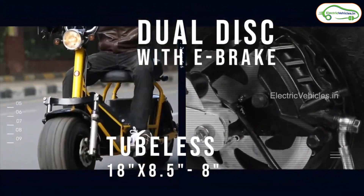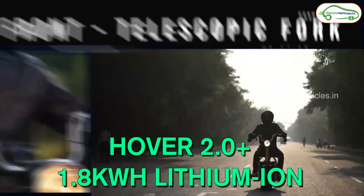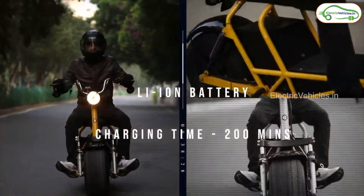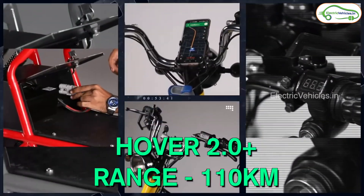The difference between the two models is in battery size. The 2.0 comes with a 1.5 kilowatt-hour lithium-ion battery pack, while the 2.0 Plus comes with a 1.8 kilowatt-hour lithium-ion battery pack. This difference in battery capacity also brings about a difference in range — the 2.0 can cover a maximum range of 80 kilometers, while the 2.0 Plus can do 110 kilometers.